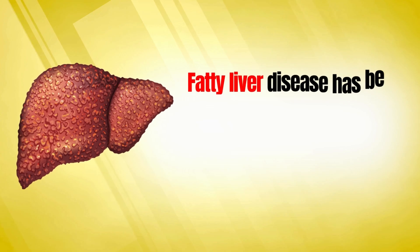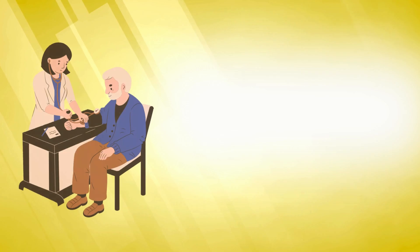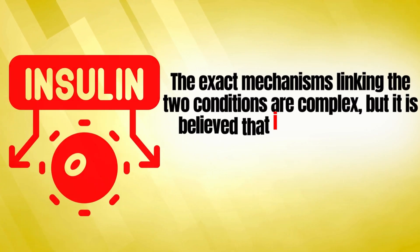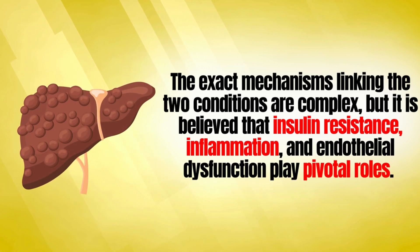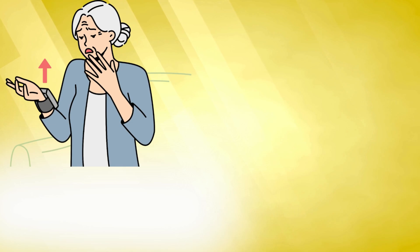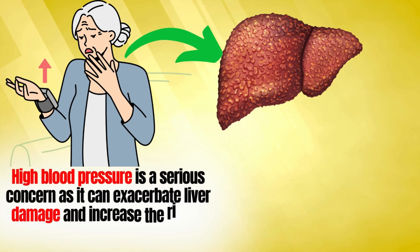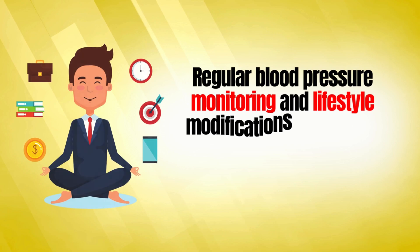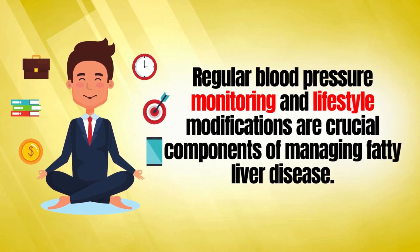The twelfth sign is high blood pressure, which has been associated with fatty liver disease. The exact mechanisms are complex, but insulin resistance, inflammation, and endothelial dysfunction are believed to play pivotal roles. High blood pressure is a serious concern as it can exacerbate liver damage and increase the risk of cardiovascular complications. Regular blood pressure monitoring and lifestyle modifications are crucial components of managing fatty liver disease.